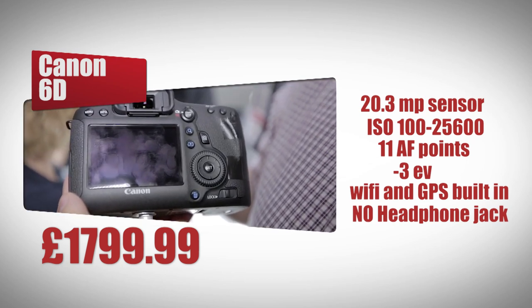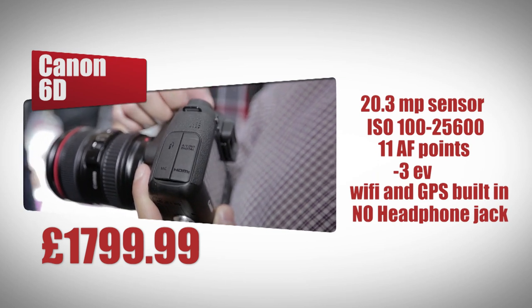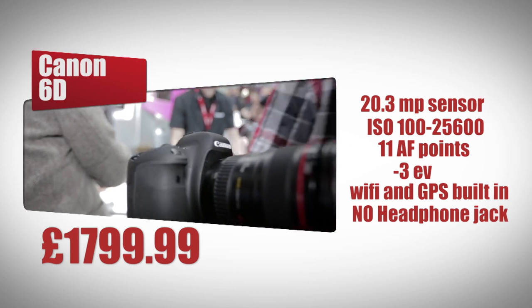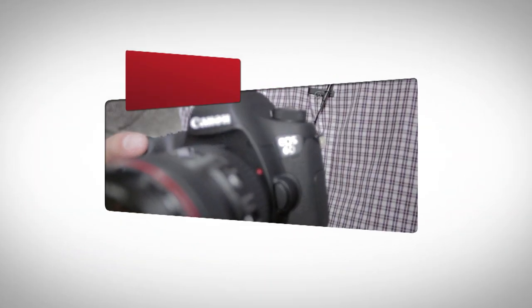It can record video in full HD resolution, although it is missing a headphone jack. It has WiFi and GPS built in. The 6D will cost £1799.99 for the body only.